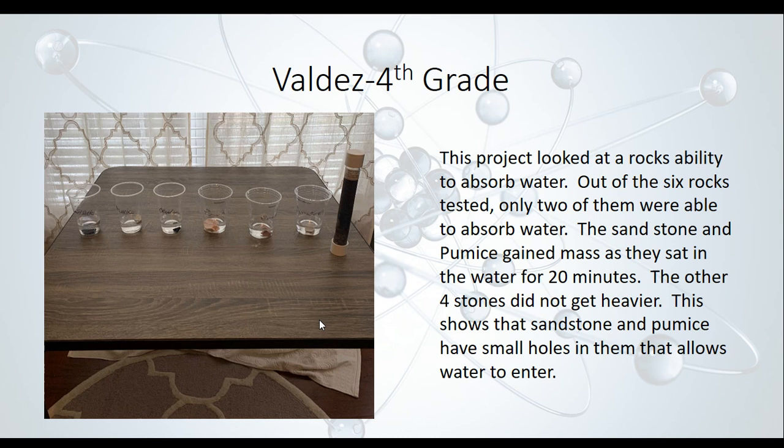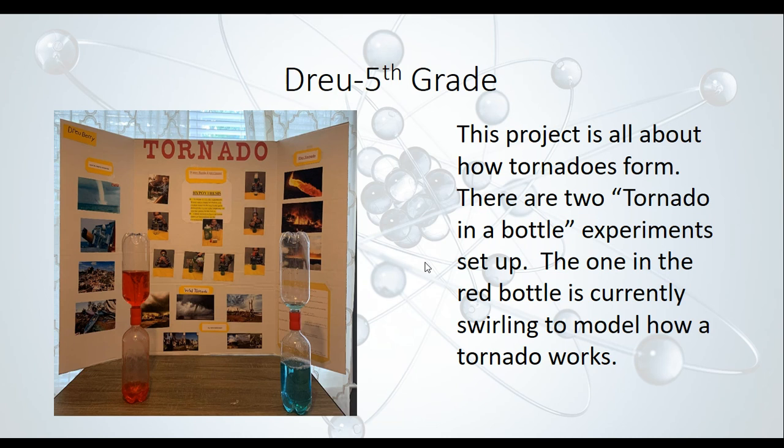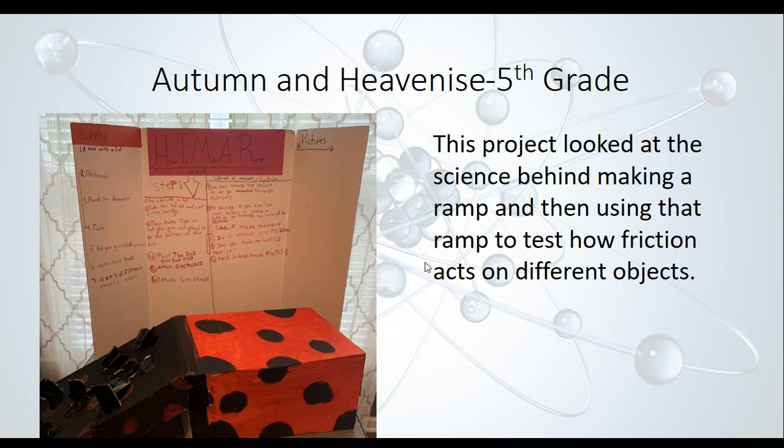Drew, a fifth grader, did his project on how tornadoes form. There are two tornadoes in a bottle in the picture — the red one is actually swirling — so he used those bottles to show how tornadoes form and how they work. Autumn and Heaven East, both fifth graders, looked at the science behind making a ramp and used it to test how friction acts on different objects. They tested how friction is always there, trying to slow down any object in motion.